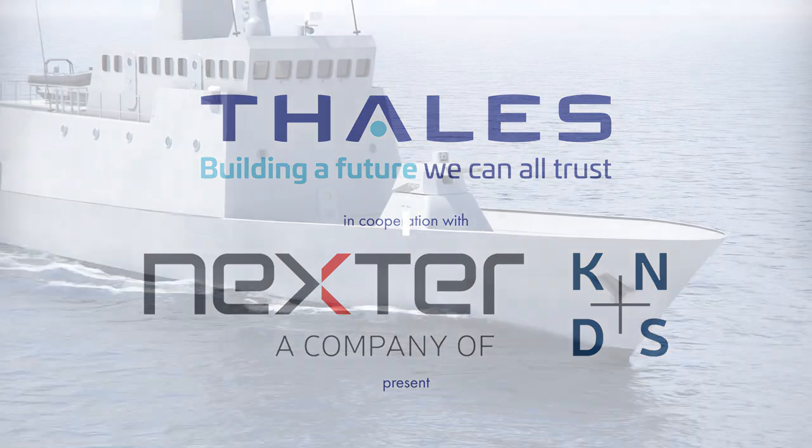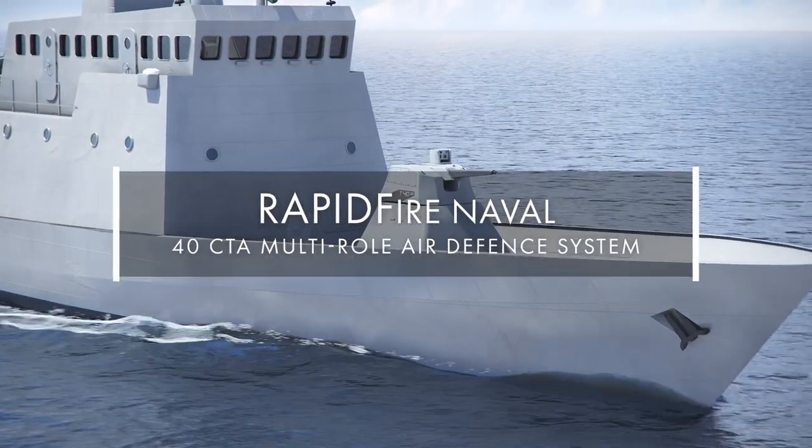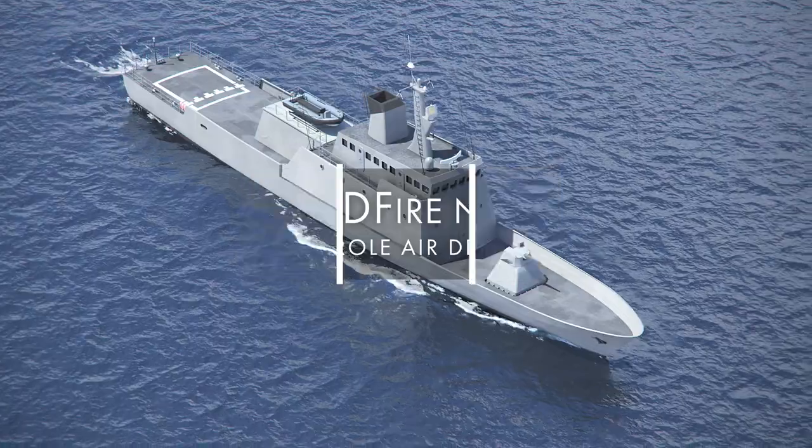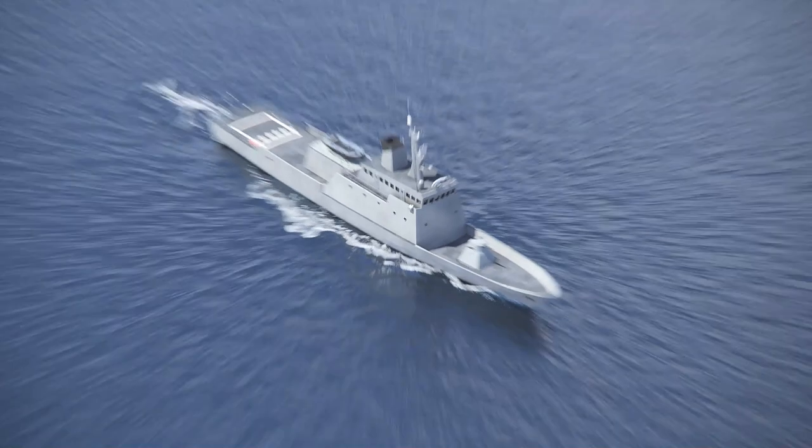A state-of-the-art, very short-range defense solution based on a modern cased-telescoped 40mm gun suite, designed with a smaller footprint and an efficient firing range of 4km.